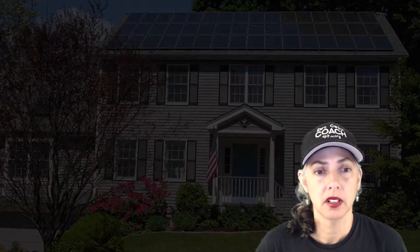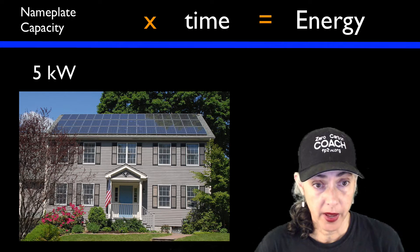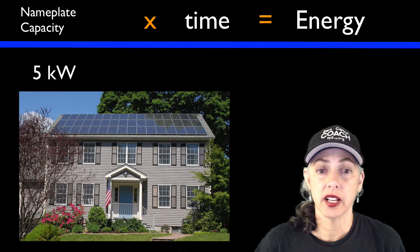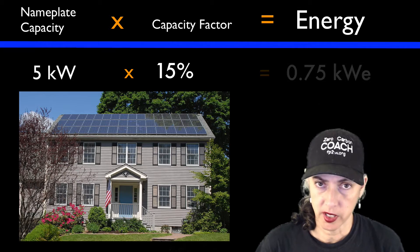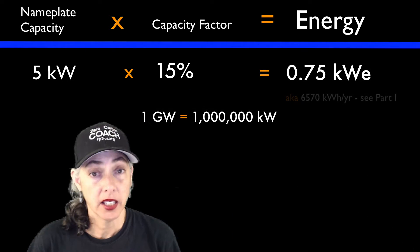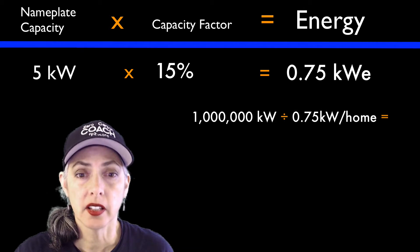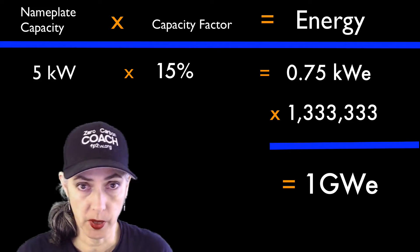Let's start with team solar rooftop. How many residential rooftop installations do we need for a first gigawatt down? Say the average installation is 5 kilowatts nameplate capacity. Residential solar has a 15% capacity factor — 15% of 5 is 0.75 kilowatt equivalent. A gigawatt has a million kilowatts. Divide by 0.75, and you'll need 1.3 million homes with solar rooftop panels to get your first gigawatt down.